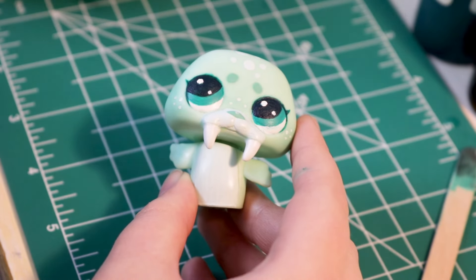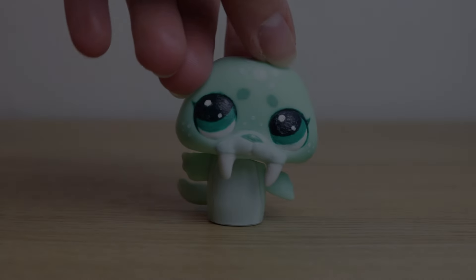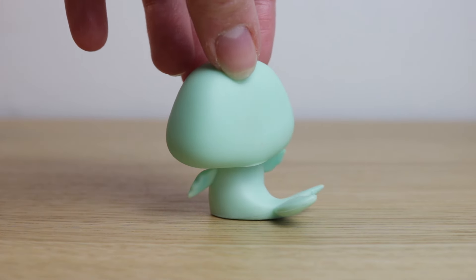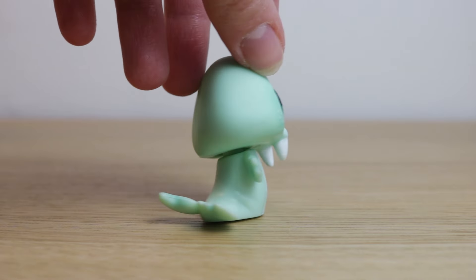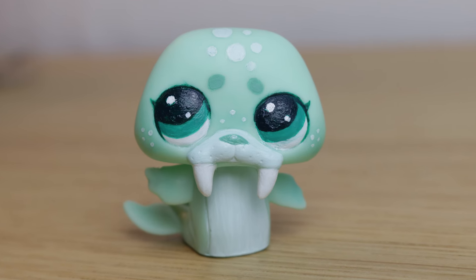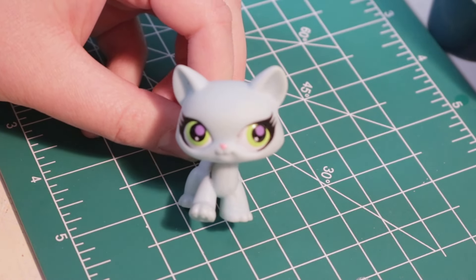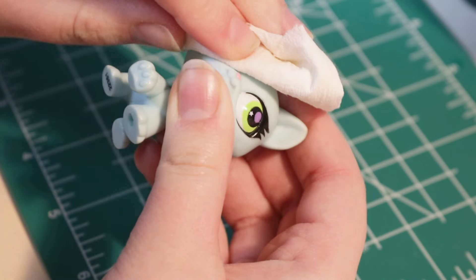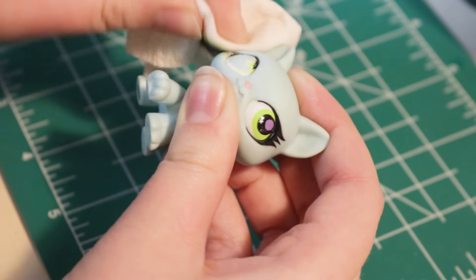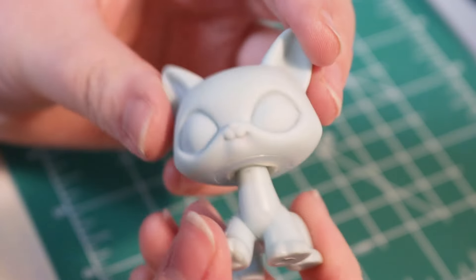And with that, we are already done with our very first custom pet shop! This guy turned out so cute and I'm so, so happy with how he turned out. I am ready to move on to the next one — let's go! Just like we started with the first one, we are going to completely wipe the entirety of her face off. And fortunately, because they have barely any paint, it was pretty easy. There we go — perfect.